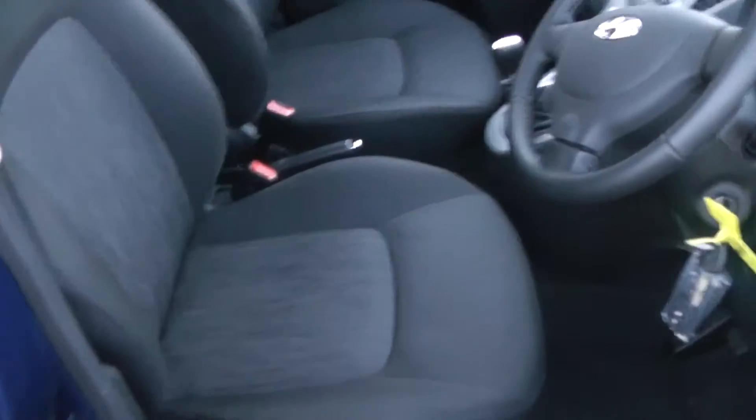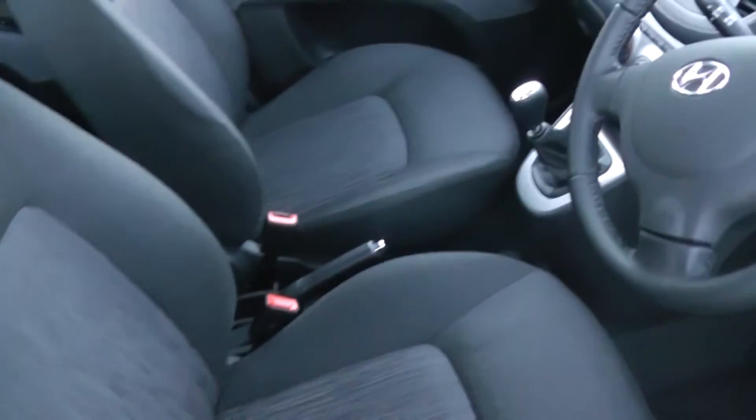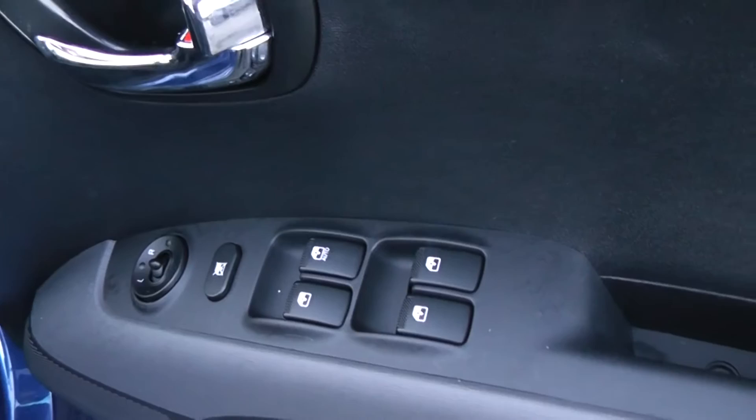Taking a look at some of the interior features on the i10, it has black stitch fabric seating and a black and grey plastic finish on the doors and the dash. The car also has full electric windows and mirrors.